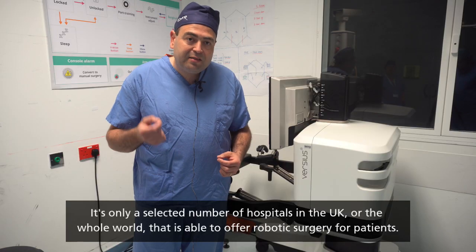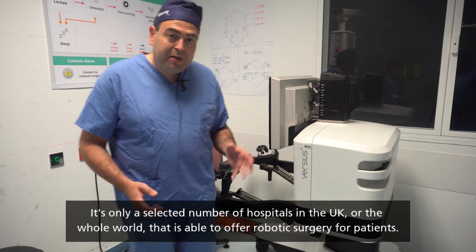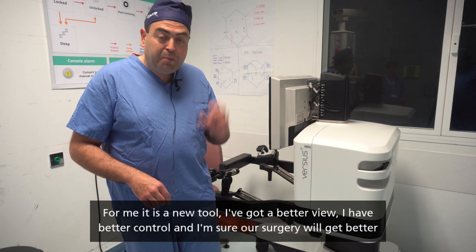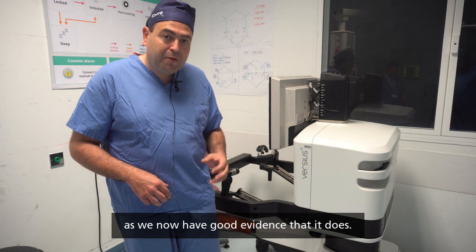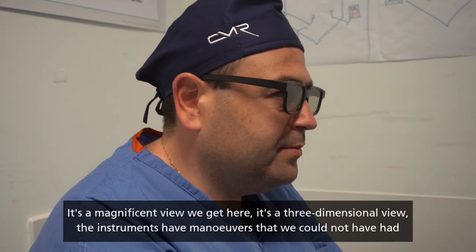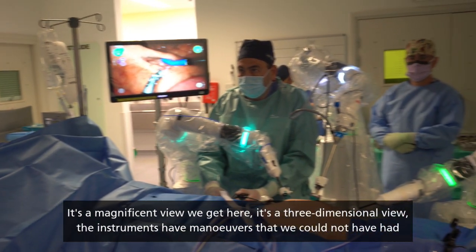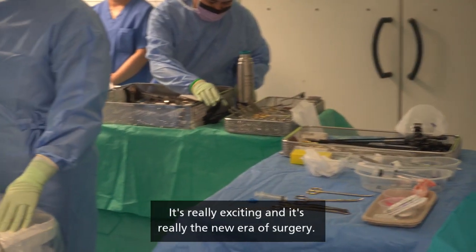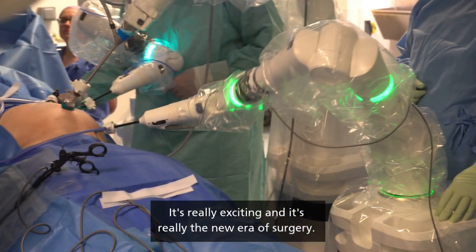It's only a selected number of hospitals in the UK and across the world that are able to offer robotic surgery. For me, it is a new tool — I have a better view, better control, and I'm sure our surgery will get better. We have good evidence that it does. It's a magnificent three-dimensional view, the instruments have maneuvers we could not have had with standard keyhole surgery, and it's really the new era of surgery.